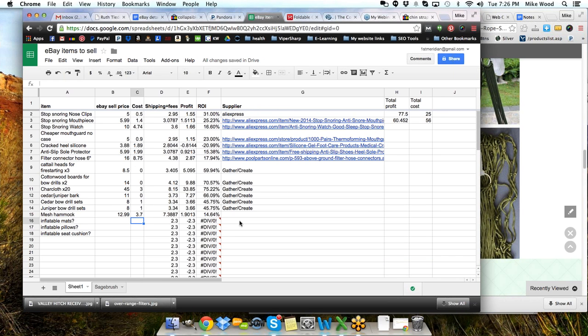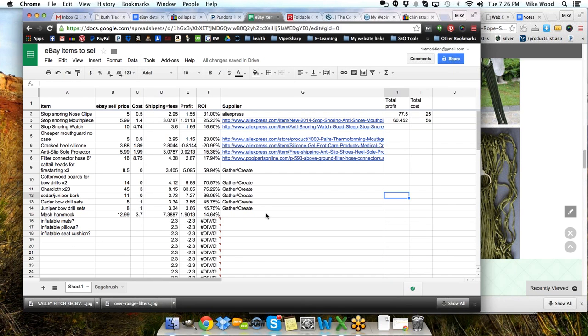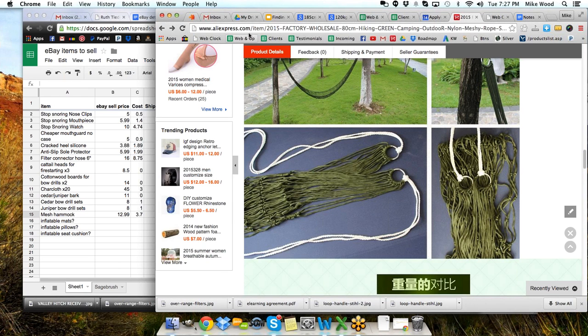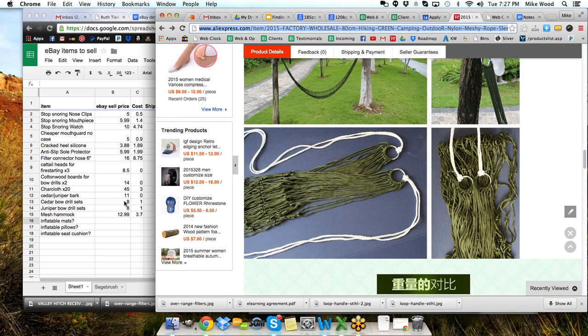So if we have something like this where we can put in our sale price, our costs, our shipping and fees, and then estimate our profit and the ROI, then we can start to get a handle on these things. We can keep track of them, put a link to where we found them so we have the product there. This particular one — I'll put that link in there. Ultimately what I'm looking for is a product that has a higher sale price but will allow me a decent profit margin.